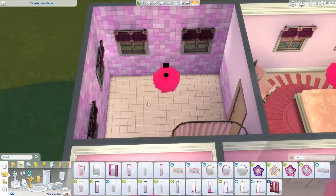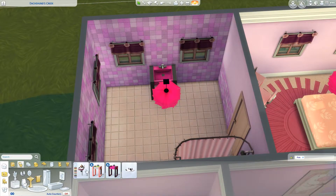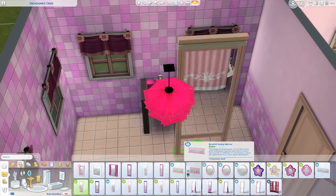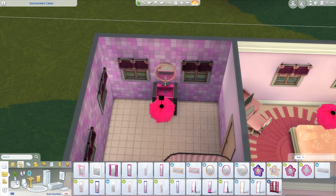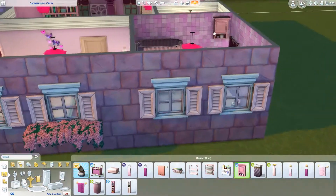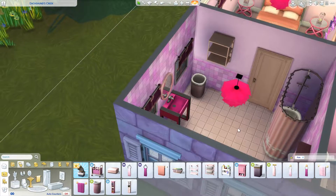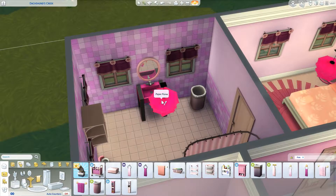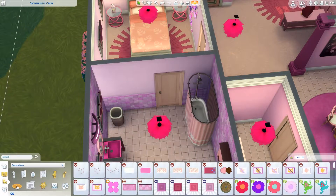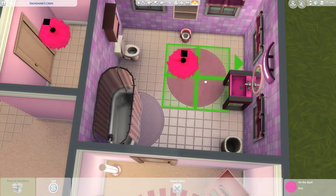Nothing matches in the bathroom but what can you do, right? Those tiles are that blush color again — I don't know why The Sims has given us so many floor tiles with blush pink instead of an actual true pink. Maybe they're just fans of blush. I'm putting in another hamper just in case there's more than one person living there and to flesh out the bathroom a bit. I really liked that light as well. I do put in some rugs to bring more pink in — again more of that blush color.